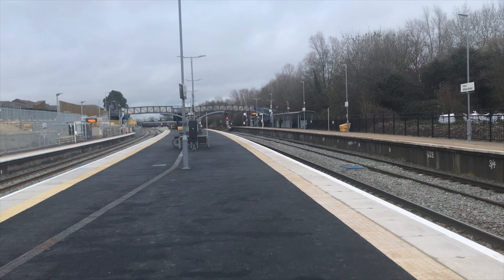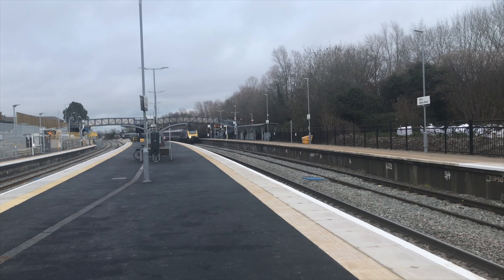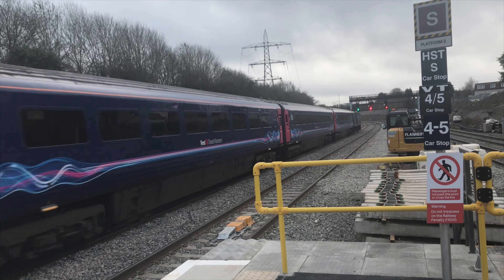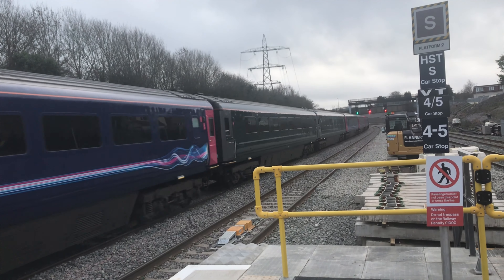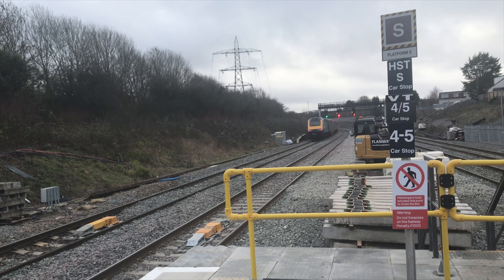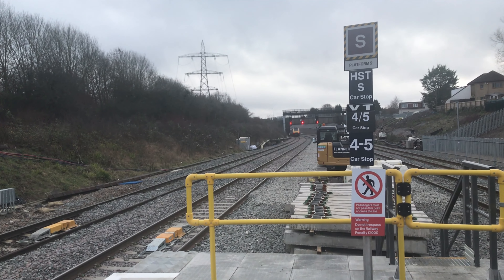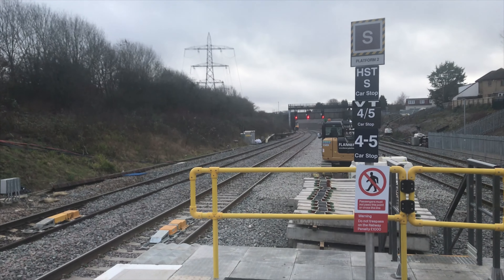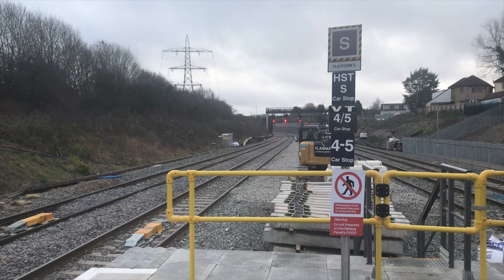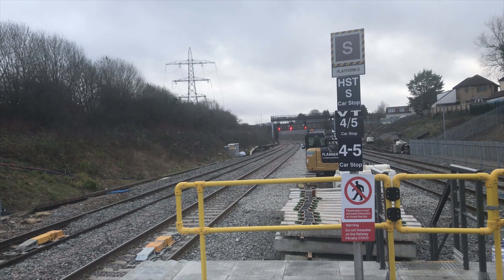To start off we have a Class 43 HST on the service from London Paddington to Bristol Temple Meads. That was the 43 HST on the service from London Paddington to Bristol Temple Meads via Bristol Parkway. That service to Wales is not running due to engineering works.